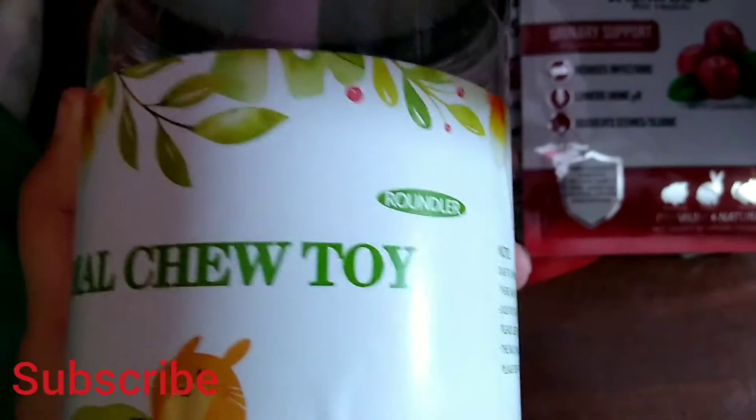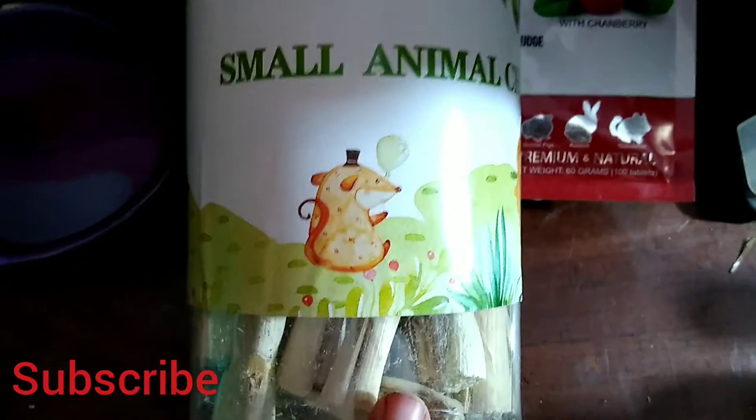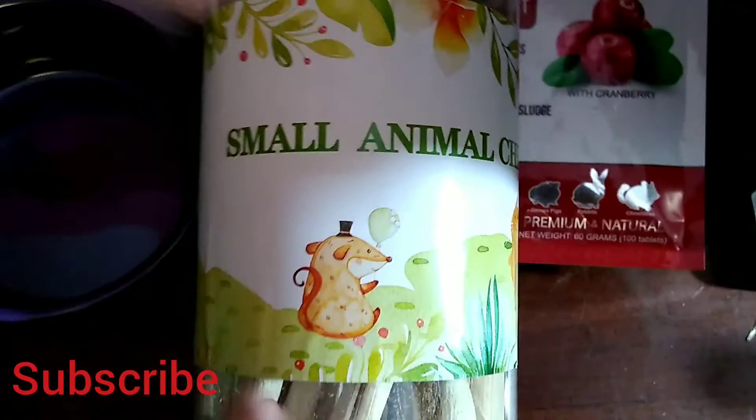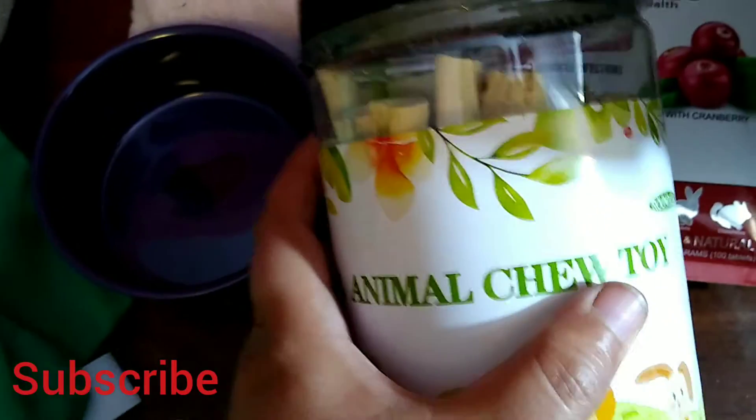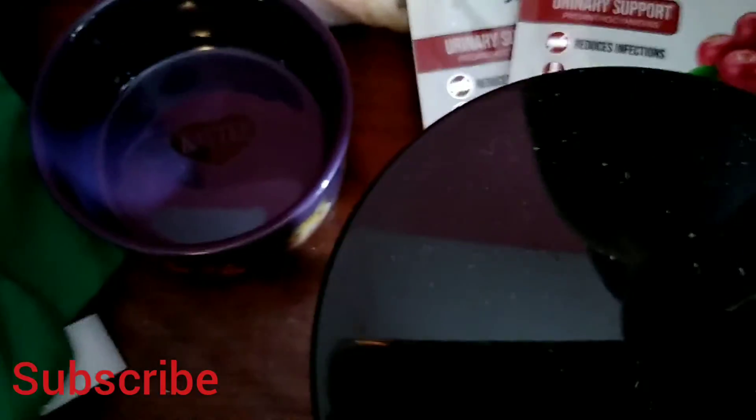And then I also got these small animal chew toys — they're made out of bamboo. As long as you use them in moderation, the vet said you're good to go. So I'm going to try these and see if they like them. Just a tiny haul.